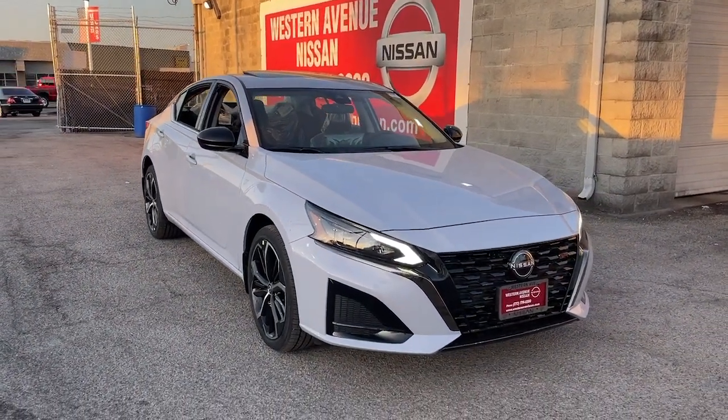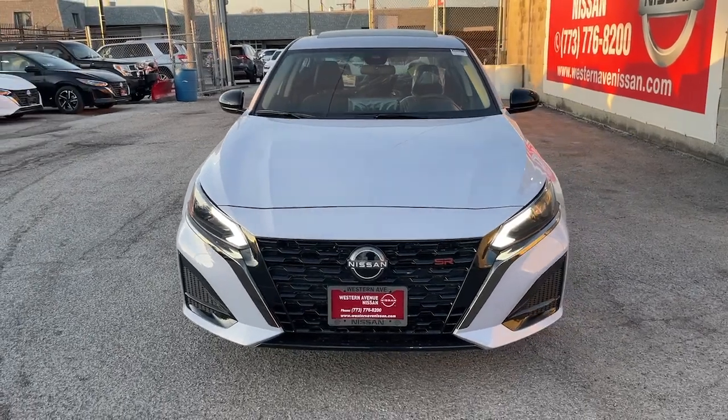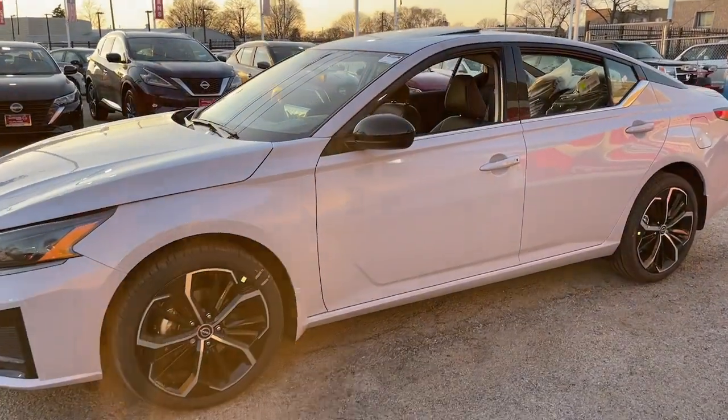You just found the 2024 Nissan Altima. Here's a stylish, family-friendly Nissan Altima — the mid-sized sedan with available all-wheel drive and standard driver-assist safety features.